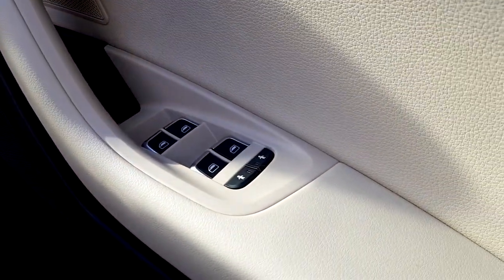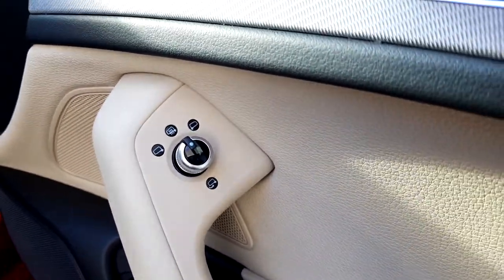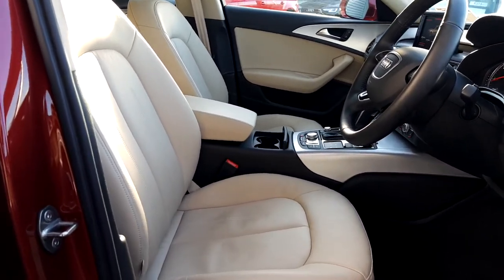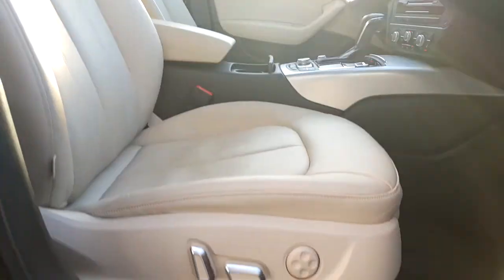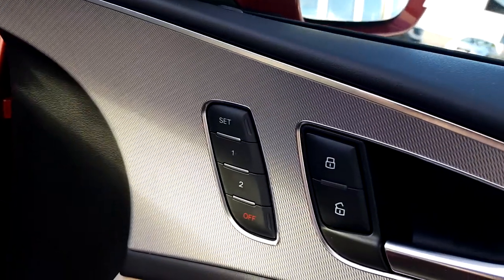We have front to rear electric windows with child locks, folding heated electrically adjustable wing mirrors, as well as boot release. We have full Atlas beige leather seats which are fully heated, electrically adjustable, and have memory function.